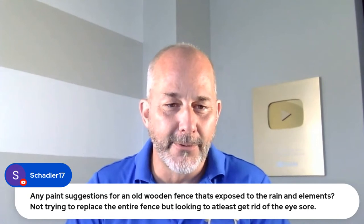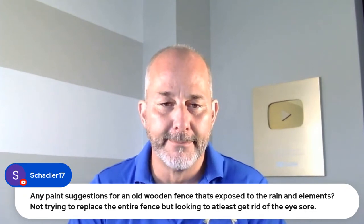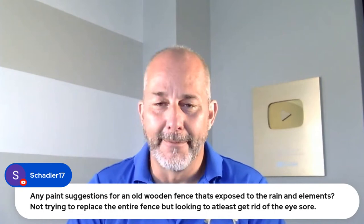Shadler asks about paint for an old wooden fence exposed to rain and elements — not trying to replace it, just get rid of the eyesore. It depends if you're in a four-season climate. Most fences when you paint them add a skin on the wood, so the condition before painting is the key question. Are you sanding it back? Is the old paint gone? Is it gray or rotting? If you just want to make it look better and get a couple of years out of it, any exterior wood paint will work. But if you want it to look nice for years, sand it back, hit it with flat oil, and then use a proper exterior UV-protection paint. You could get five to ten years before looking at painting it again.